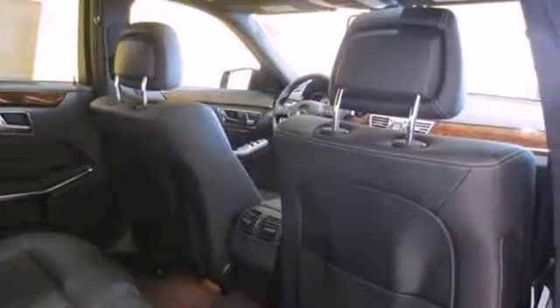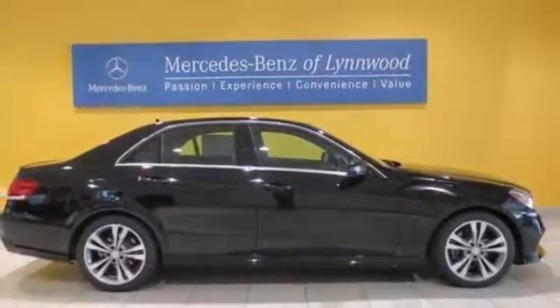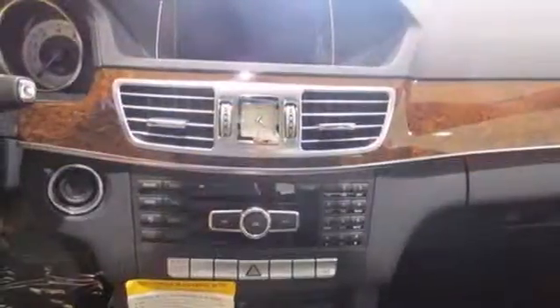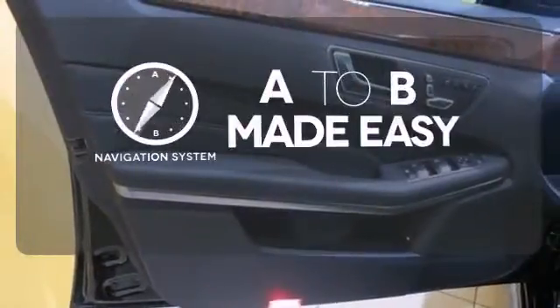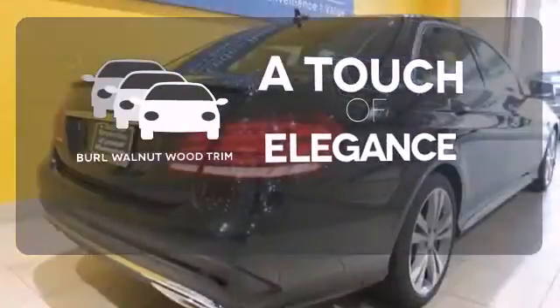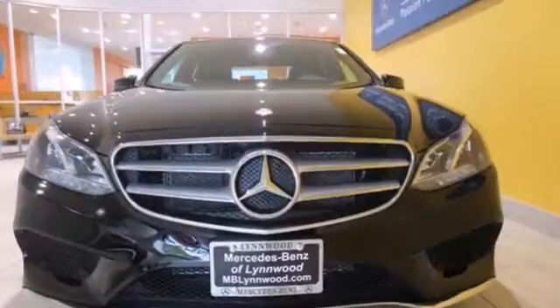Inside, it includes climate control, driver memory settings, a garage door transmitter, multiple airbags, and an auto tilt-away steering wheel. Never feel lost again with the navigation system. The Burl Walnut Wood Trim is the perfect finish for this interior. It's better than ever before.